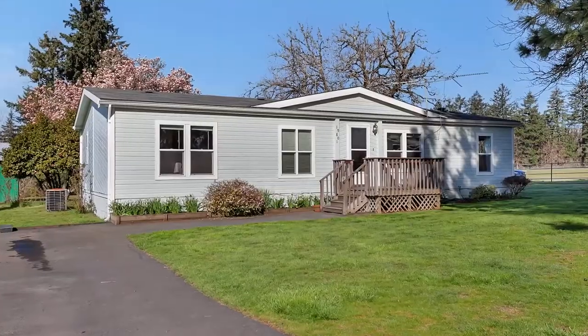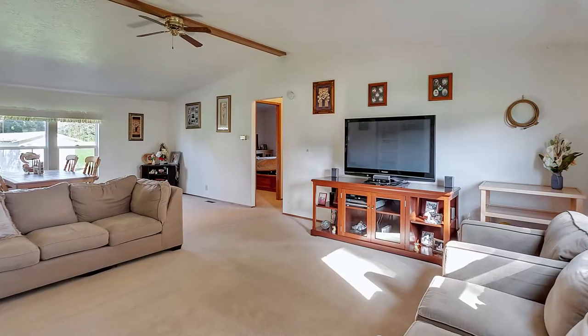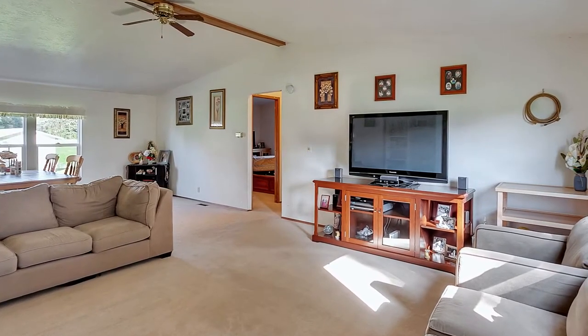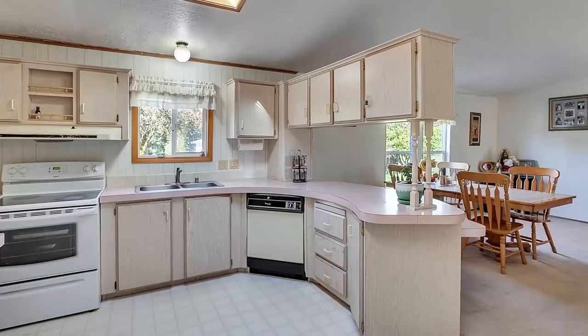The secondary 1992 manufactured home with 3 bedrooms, 2.5 baths, and 1,400 square feet is ideal for housing guests or staff. As an added bonus, this can be replaced with a permanent stick-built home should one be desired.